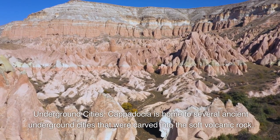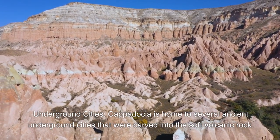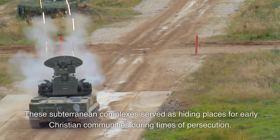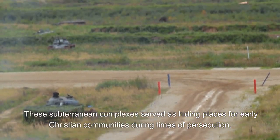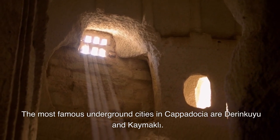Underground cities. Cappadocia is home to several ancient underground cities that were carved into the soft volcanic rock. These subterranean complexes served as hiding places for early Christian communities during times of persecution. The most famous underground cities in Cappadocia are Derinkuyu and Kaimakli.